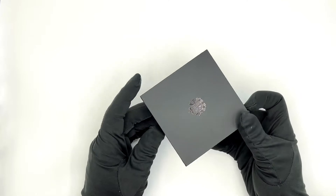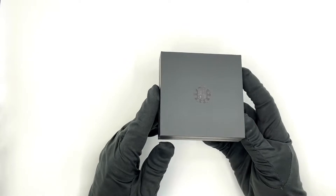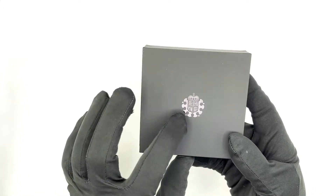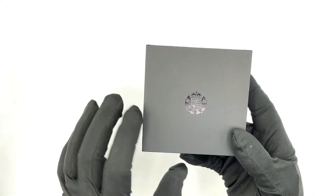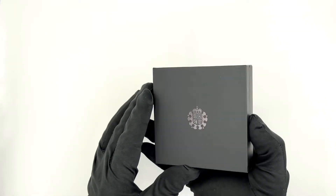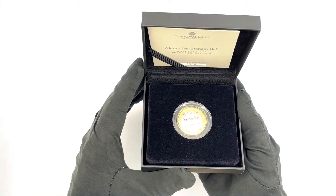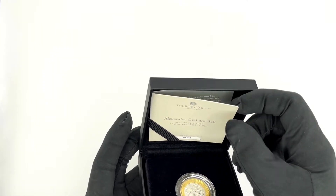The box itself is fairly standard — actually a generic Royal Mint box. It's black with the Royal Mint logo at the front, finished in gloss black in contrast to the matte black background color. Very basic packaging. Let's open it up, and inside we have the actual coin as well as the certificate.